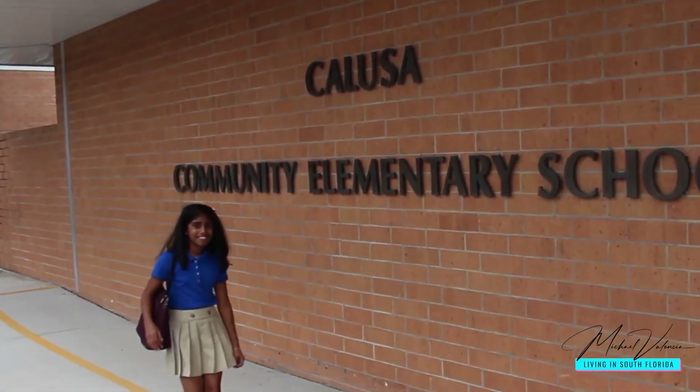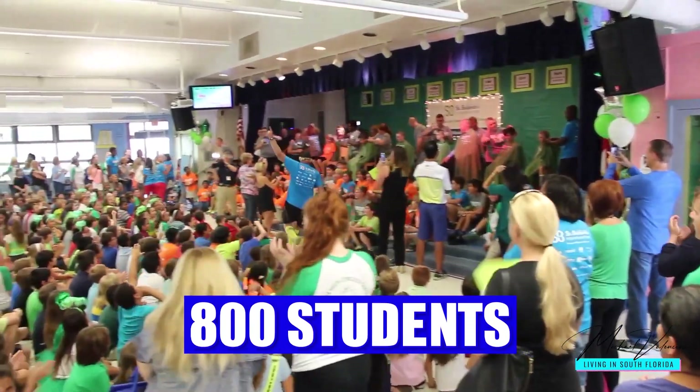As I make this long walk, I might as well talk about the schools. The Calusa Elementary School has about 800 students and is currently rated a 10 out of 10.